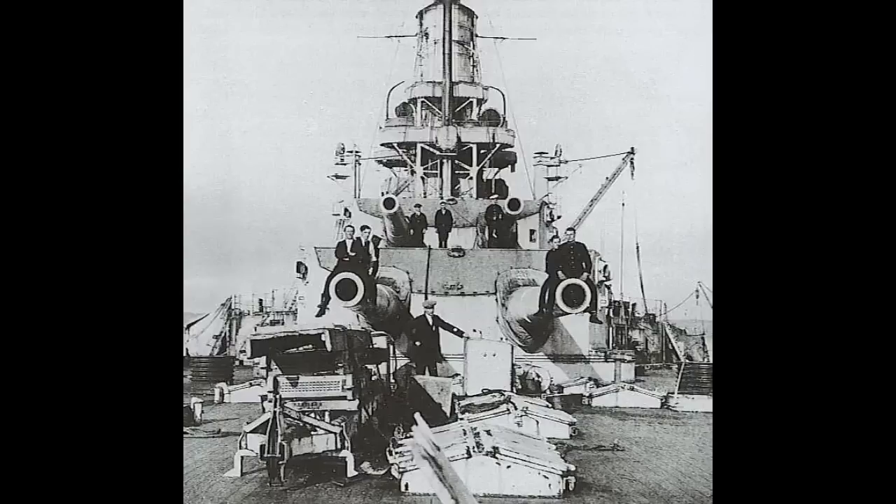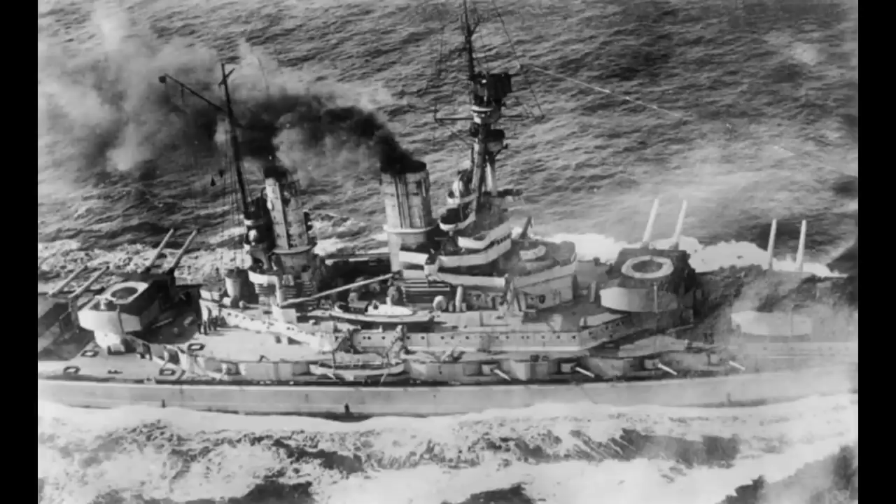The remainder of her designed weaponry consisted of 16 15-centimeter (5.9-inch) guns mounted in casemates around the superstructure. In addition to this, her anti-aircraft battery consisted of two to four 88-millimeter guns, though sources do seem to differ on which number was actually fitted. The final weapons were the traditional submerged torpedo tubes — in this case five of them, one on the bow and two on either broadside.